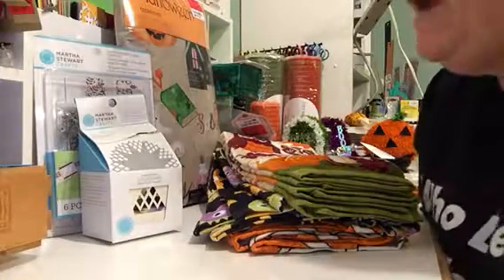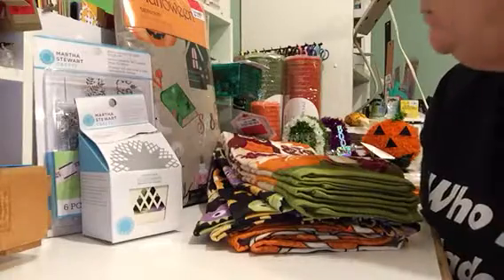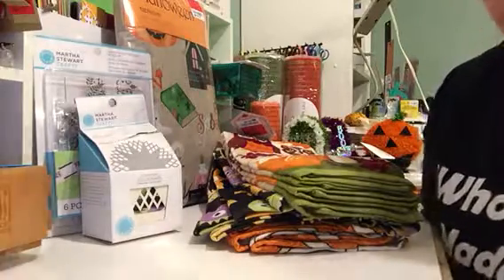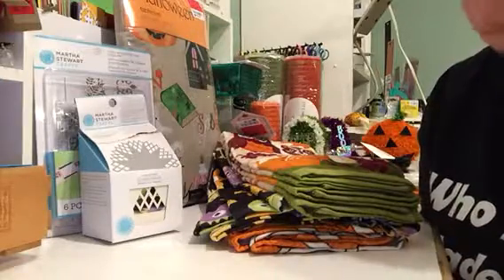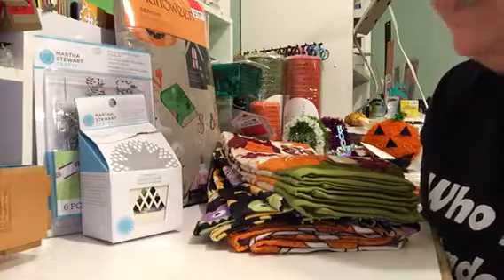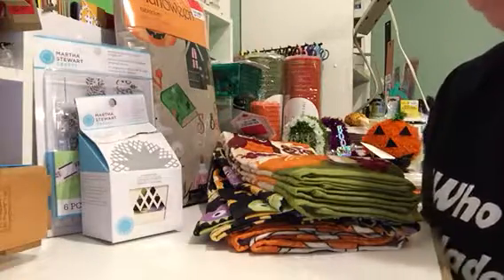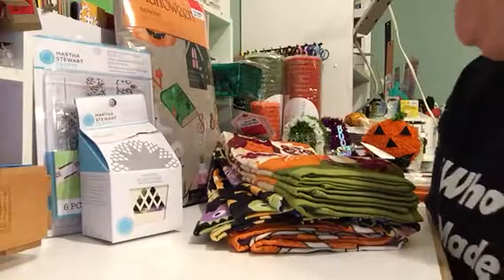Hey everybody, it's Susan from Alabama and I've got a little something different tonight. Halloween has taken over my brain, and even though I haven't done Halloween in years at my house because nobody comes here, I've just kind of gone crazy for some family members. They're just getting their Christmas in the form of Halloween decorations.